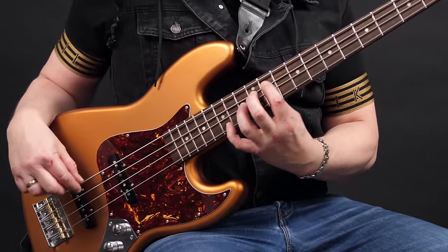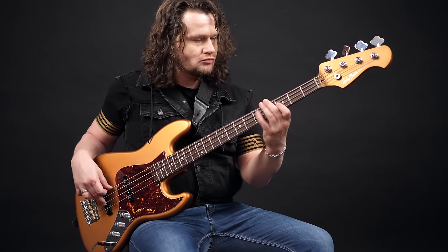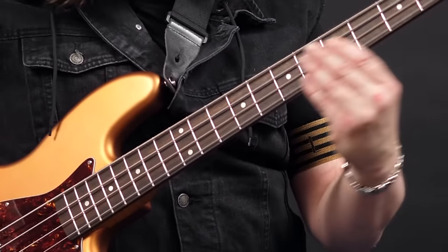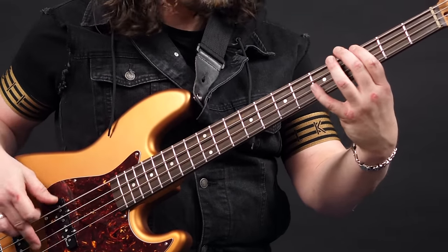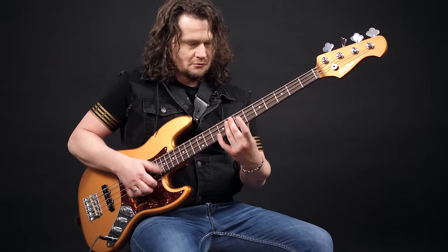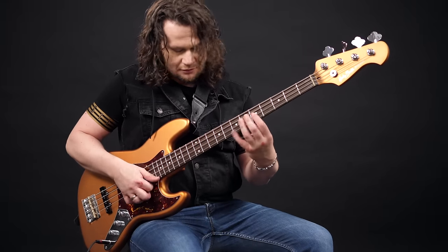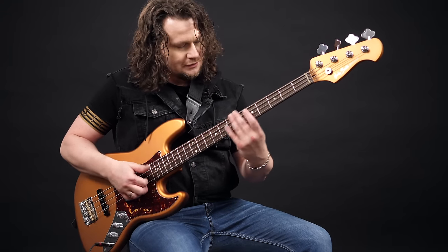Number 6 — well, one spot just has to go to Harley Benton. They celebrated their 25th anniversary in 2023 and here's one of the two basses they released for this occasion. Harley Benton just keeps killing it. They're getting better every year and I can't wait to see what they're coming up with next.